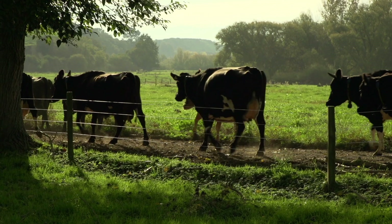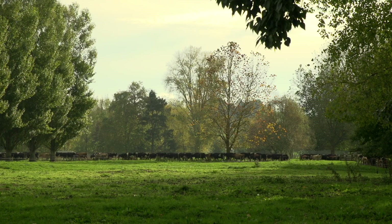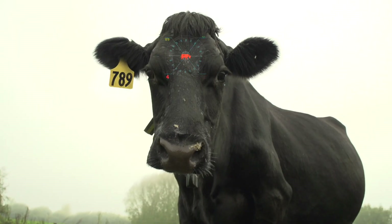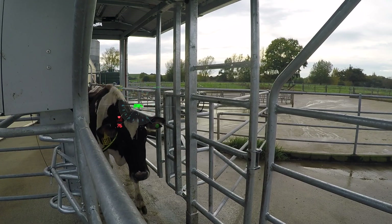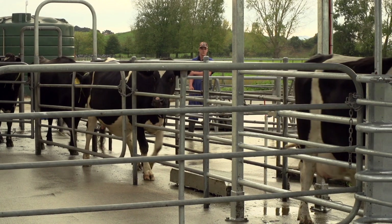The heat detection process that we had was quite hit and miss. We tried lots of things to make that heat detection as simple and automated as possible — flash mates, scratches, tail paint, all the usual stuff that everyone's using. But everything required someone there at a pretty good skill level at all times, every day, to tell that cow was in heat. That's the issue, and with the collars that eliminates all that.